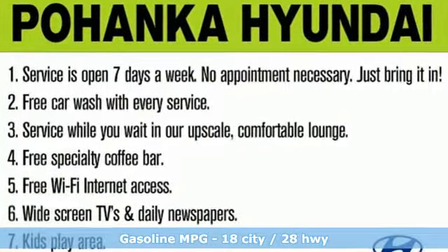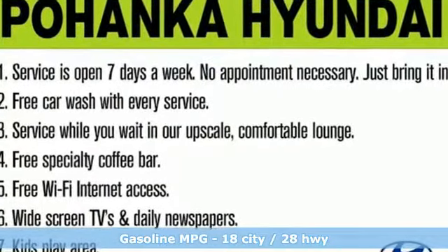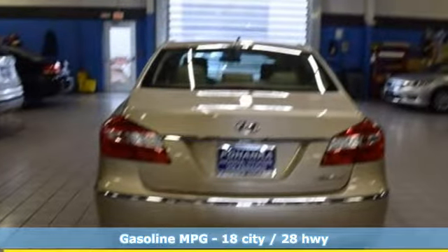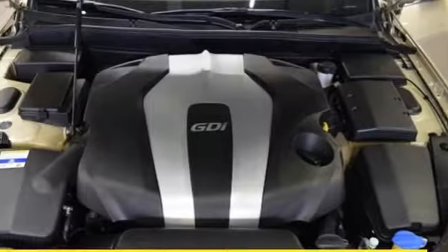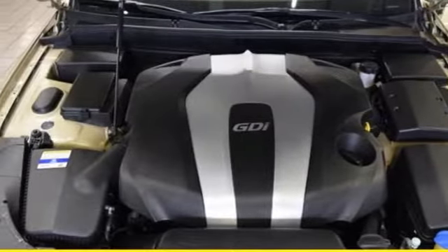It's well equipped with features you need: external memory control, power heated mirrors, front heated leather bucket seats, auto dimming rear view mirror, doors and push button start proximity key, and dual zone climate control.